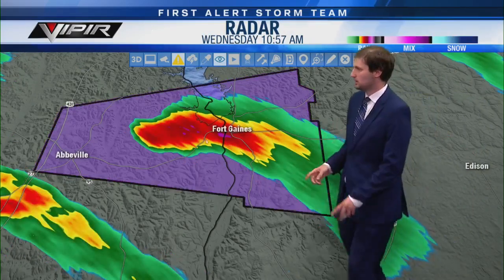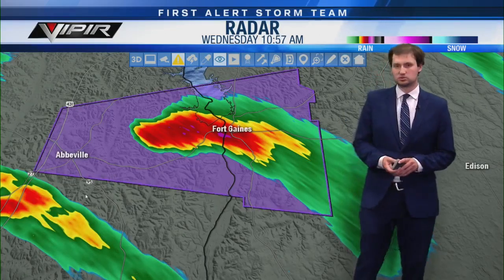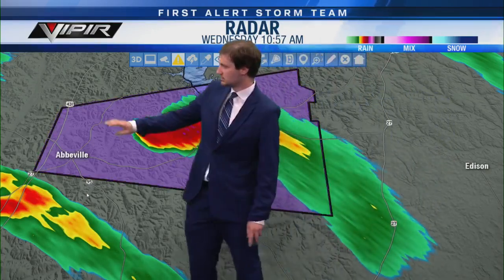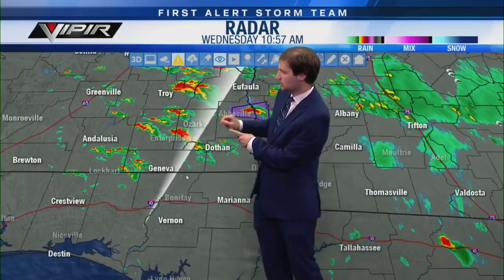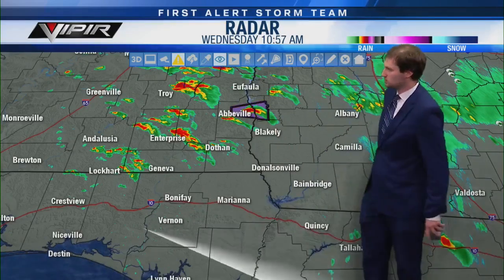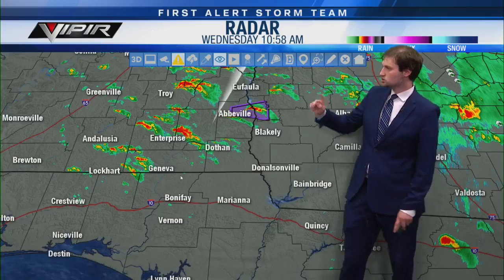Let's take it back to the reflectivity view. It still has that kidney bean shape — definitely a very healthy supercell in an environment with very high dew points in the 70s and temperatures in the 80s. This is a very prime environment to produce a tornado, and it likely did as it was over Abbeville. Zooming out — this is not the only storm. The storm in Henry County is starting to move out and will be moving into Clay County soon.